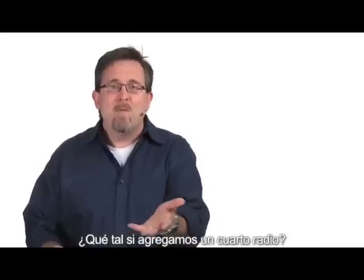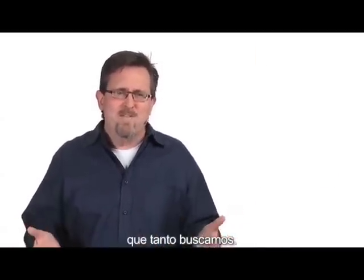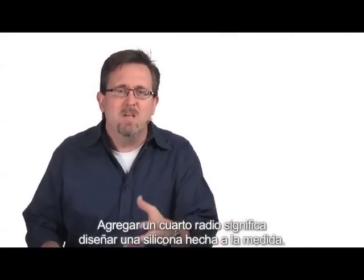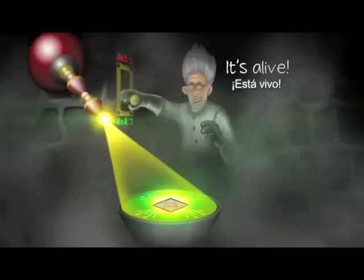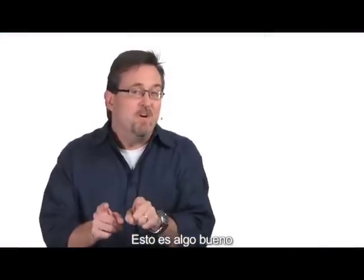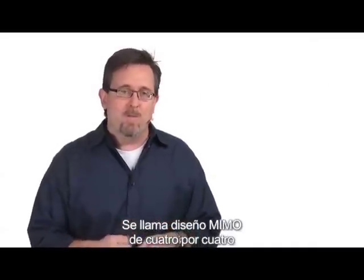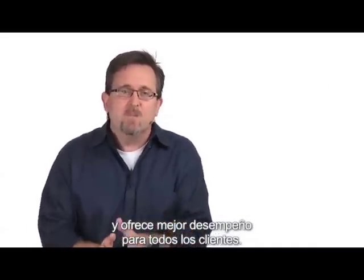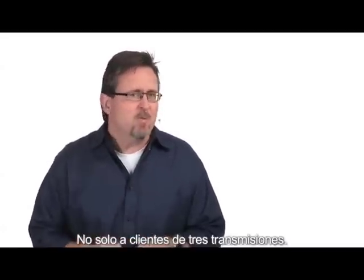One idea: how about we add a fourth radio? This would allow some offload for the other radios and let us see that throughput-reliability combination we crave. Adding a fourth radio means designing custom silicon — I can only think of one enterprise vendor with the street cred to pull something like that off. This is good because it's not just a hardware accomplishment. This fourth radio gives us unique gains — it's called a 4×4 MIMO design. The gains include enhanced performance for all clients, even single-stream mobile devices, not just three-stream clients.